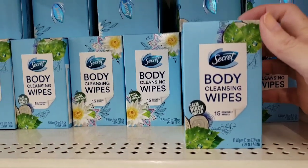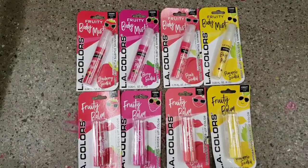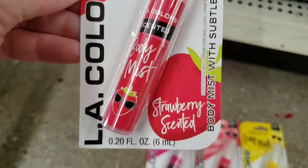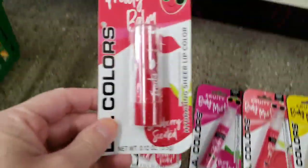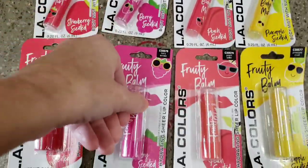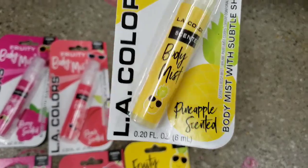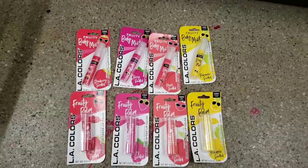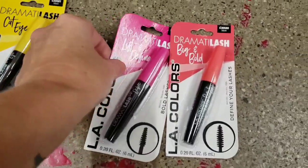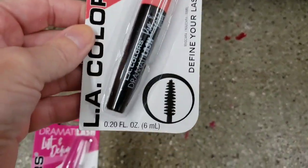Here are those Secret body wipes — I didn't know they had two different ones. That one is Cool Water Lily, and you get 15 wipes per box. These are new Fruity Body Mist in Strawberry, 0.20 ounce. And they have the Fruity Lip Balm to match — in Berry, Peach, and Pineapple. They also have some new mascara: Cat Eye Drama Lash by LA Colors. You can see the wands are different — there's Lift and Define and Big and Bold. They are all black.